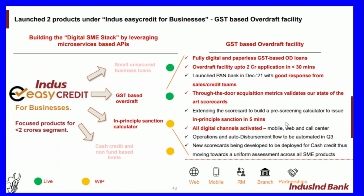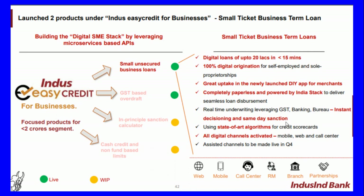New scorecards are being deployed for cash credit, moving towards uniform assessment across all platforms. The company has business channels via web, mobile, relationship management, branches, and partnerships. Smart Ticket Business Term Loans include small unsecured business loans, fully digital up to 20 lakhs in less than 15 minutes, for self-employed and sole proprietorships. It is powered by the India Stack for seamless loan disbursement with real-time underwriting leveraging GST, banking bureau, and instant decisions using state-of-the-art algorithms.